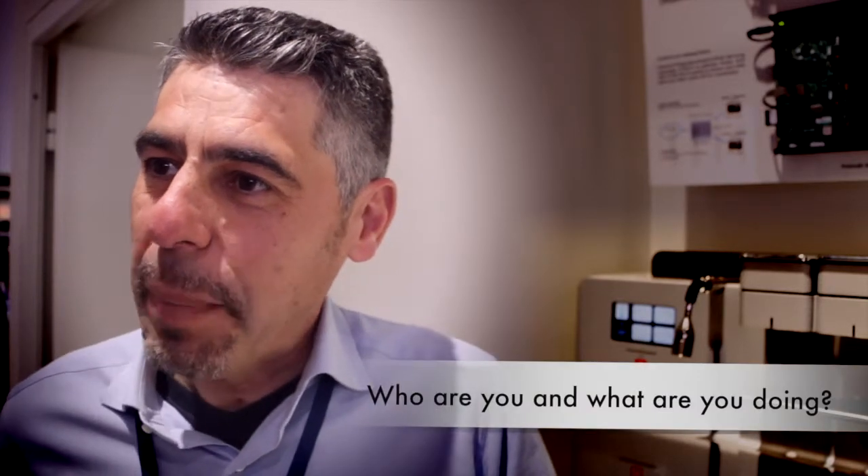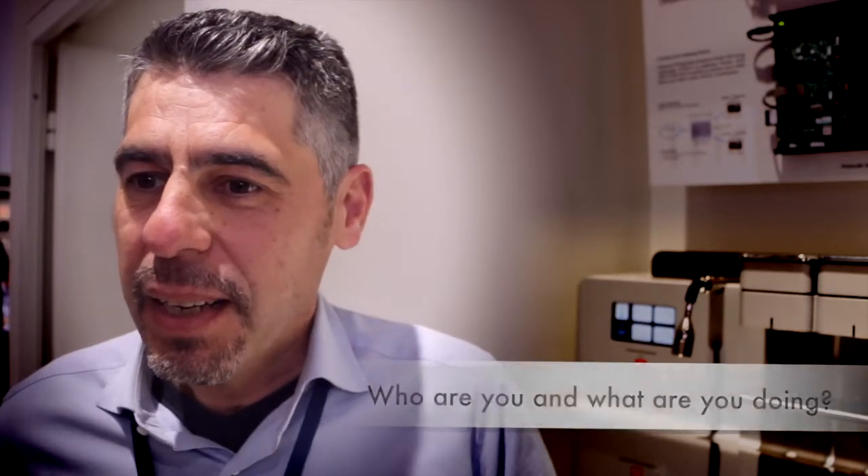Hello, this is Nicola Bergamin from Bluewind. Bluewind is a company who made this wonderful machine for Illy Cafe. I am the managing director at Bluewind and we want to present the machine today.